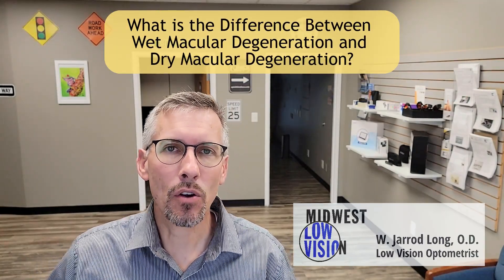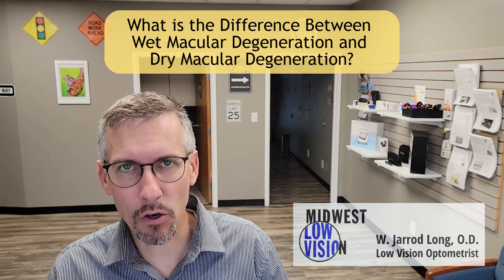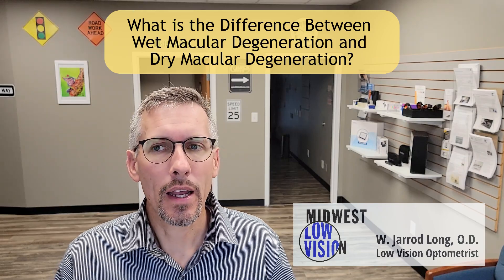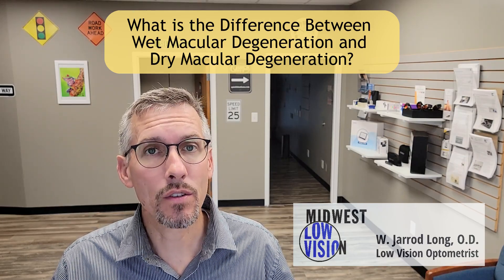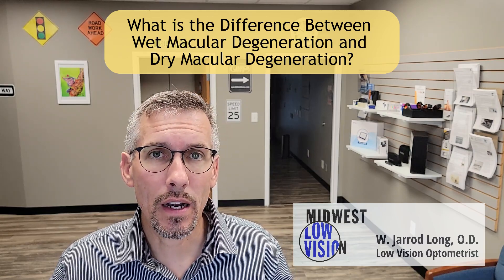First of all, you can't have wet without having dry first. Dry macular degeneration is a process that occurs where the retina degenerates. The macula — your center vision — has some issues that arise there.